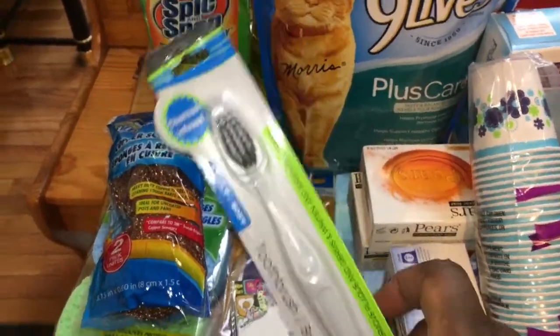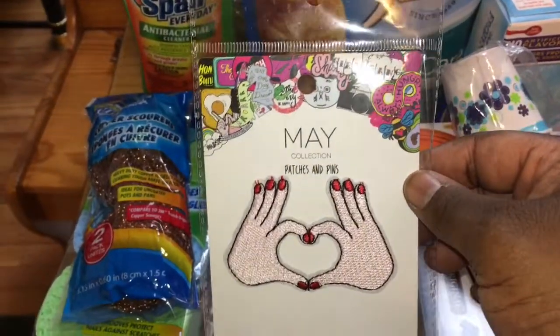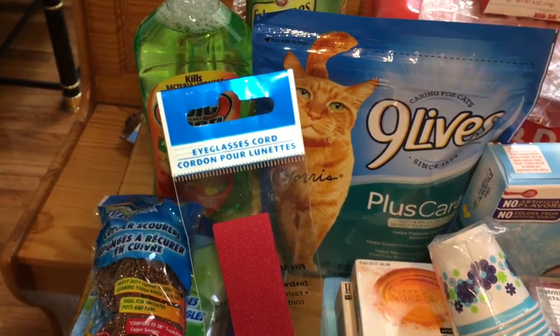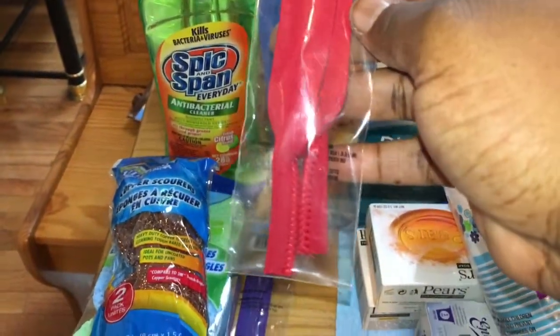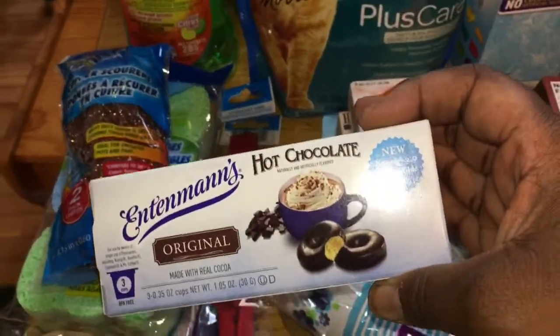I picked this sewing patch up with the heart — I think it was cute — so I'm gonna be putting that on something, not exactly sure what yet. And then my sister complained about her glasses hurting the back of her ear, so I have the eyeglass cord. I got one in red and one in purple.